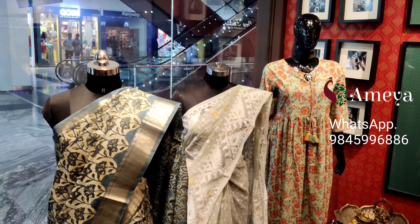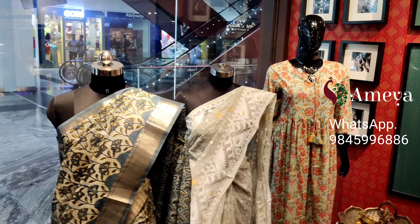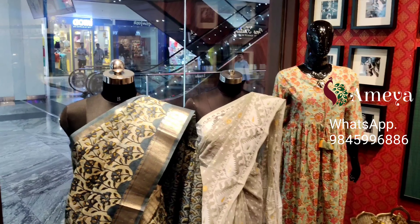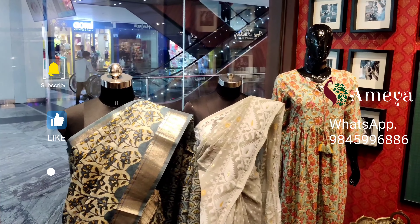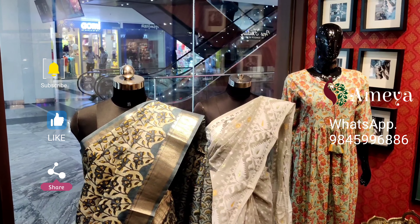That's what we have on our mannequins today. To order any of these, please take a screenshot and send it to us. You may also reach out to see other options in our store. Do visit our store — we are in Sarath City Capital Mall in Kondapur, Hyderabad. Please follow us and subscribe to our channel for more updates. Thank you so much, have a great day!